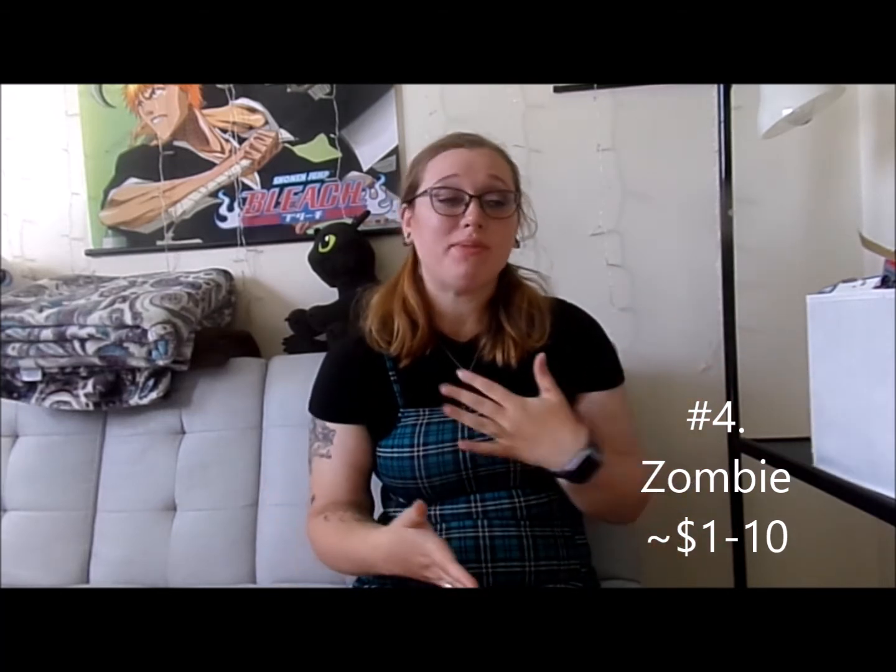A zombie can be super easy. You can wear regular clothes or raggedy clothes and just do your makeup. For the typical zombie look you see on TV, makeup is probably the best alternative and you can spend anywhere from one dollar on up.